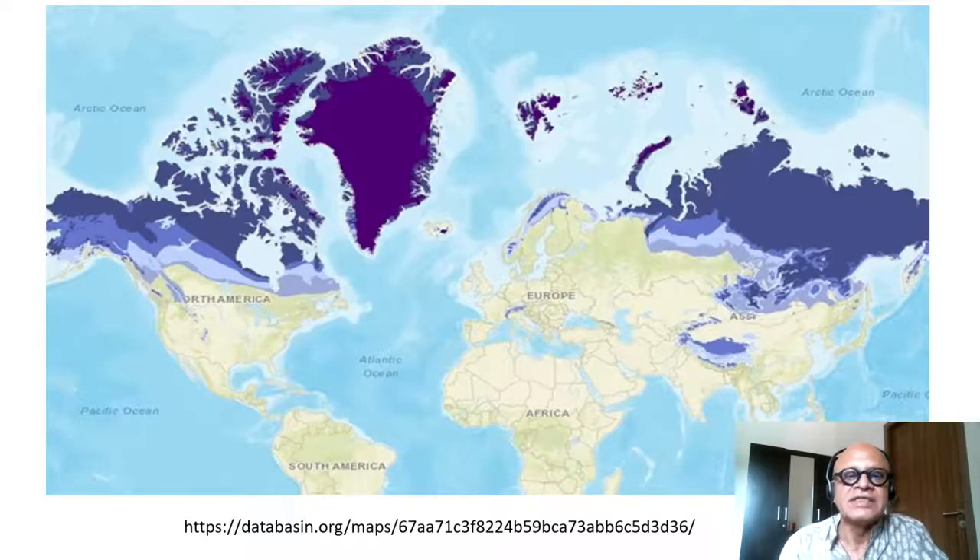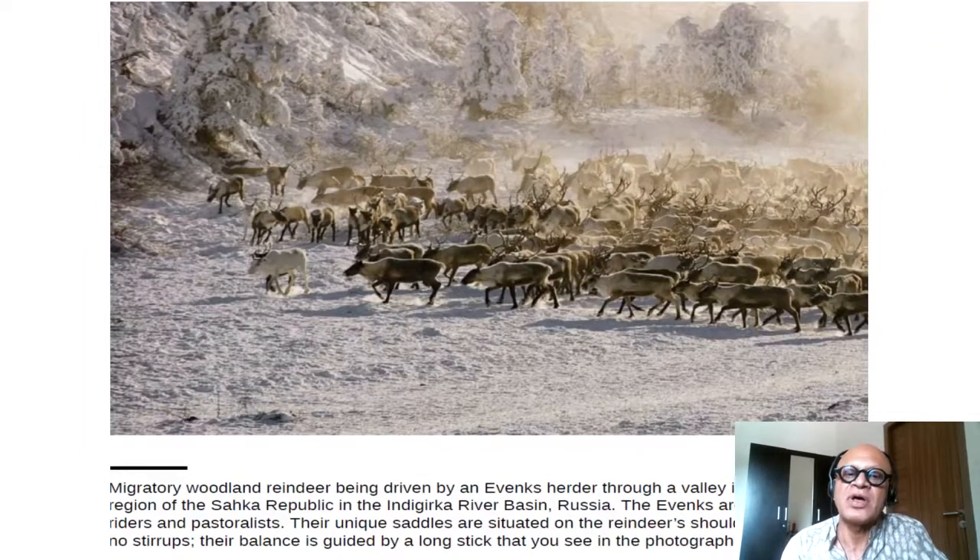The idea of repopulating the mammoth steppe comes from the theory that the megafauna colonizing this region during the last ice age were responsible for maintaining the permafrost by being grazers. They would move the snow, graze, and expose the soil to heat loss to the atmosphere, keeping temperatures colder. When these grazers were removed, snow insulated the permafrost and allowed it to thaw, and snow also reflects a lot of sunlight but absorbs some — that absorbed radiation then warms the permafrost below.